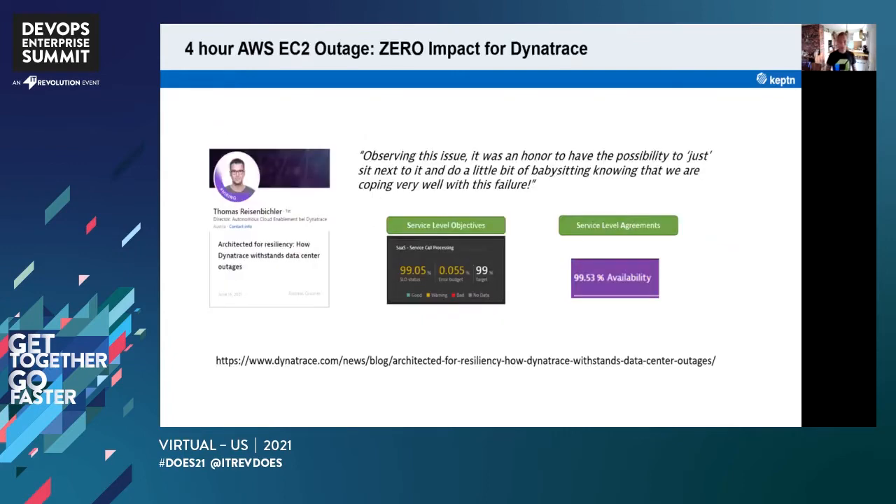At Dynatrace, we also run our systems in the cloud. Thanks to the way we are embracing DevOps, embracing SRE, embracing automation, and leveraging observability, we were able to withstand a four-hour AWS EC2 outage in the Frankfurt region with zero impact for customers. Thomas Reisenbichler leads our ACE team — the Autonomous Cloud Enablement team — responsible for running, operating, and deploying our software for SaaS and managed customers. There's a blog if you want to read more. This is really a sharing session about how we do things internally and how that impacted what we've given back to the open source world as part of Captain.